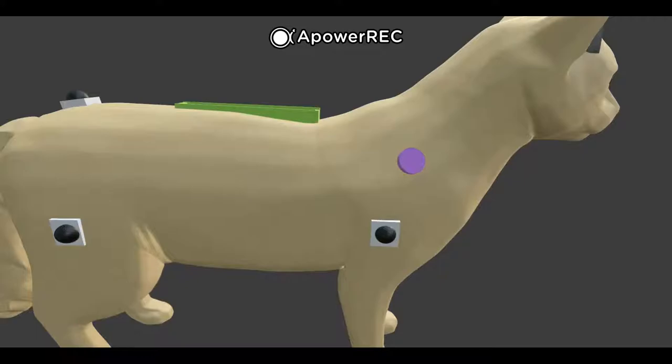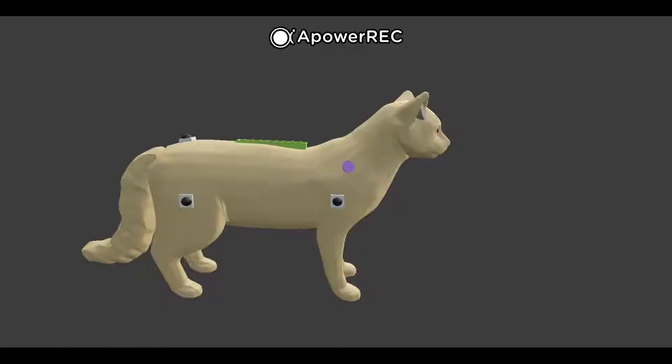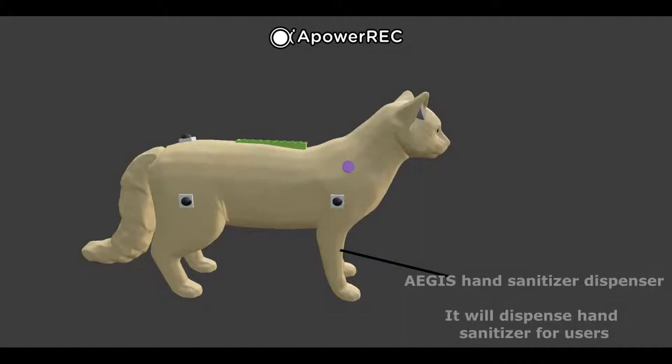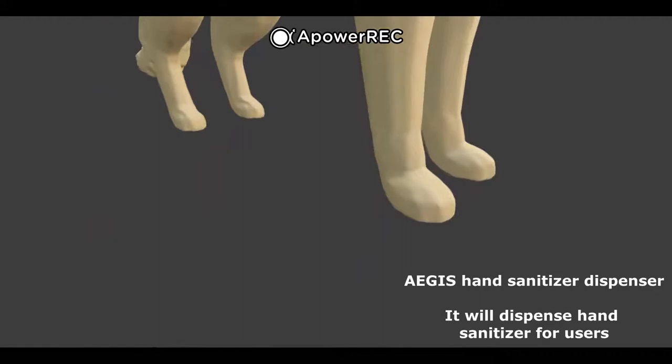This is the button that users can press to activate the hand sanitizer dispenser. The Aegis has a hand sanitizer dispenser on its front right paw. It will have a storage to dispense the hand sanitizer, and the opening of the dispenser will be covered to prevent dirt from getting in.